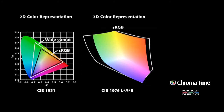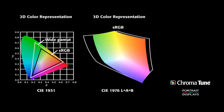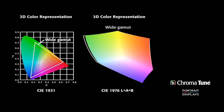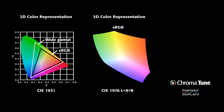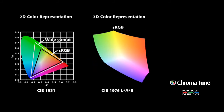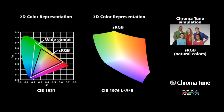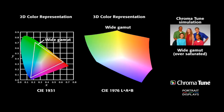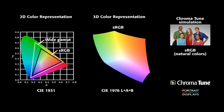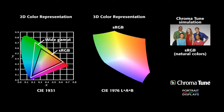ChromaTune, Portrait Display's Color Gamut Mapping Technology, is a software-based tool which alters the visual perception of the color reproduction of a display device, allowing content intended to be displayed with known reference colors to be perceived correctly by the audience, ensuring the original message of the content is not adversely altered. Note the effects on the image to the right — here you see a simulation of ChromaTune adjusting the perception of a color gamut. By applying Portrait Display's proprietary process, we are able to map a display's color gamut to a target space, in this case sRGB.